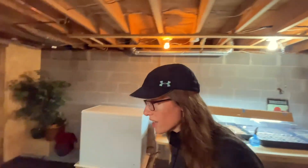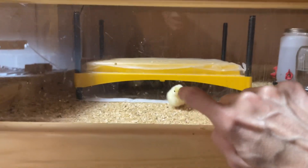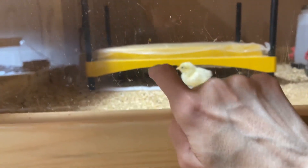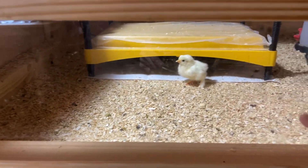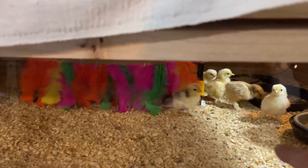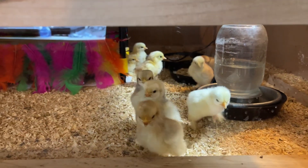They are under the brooder, it looks like. Let's see if I can tap on the glass — sometimes when I tap on the glass, they come running out. There's the first one. No, nobody else. No takers. The other ones must be sleeping.